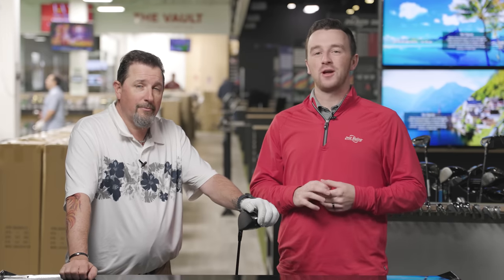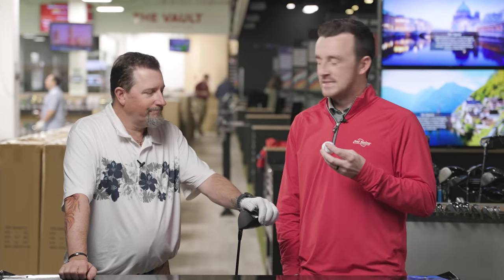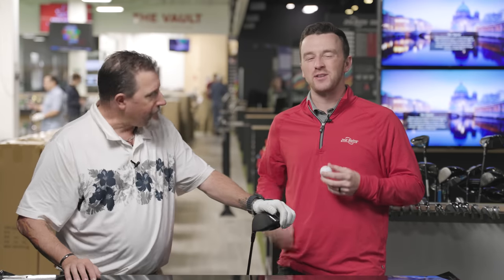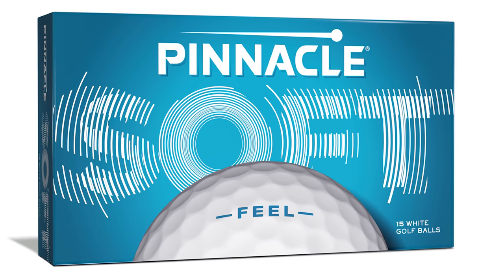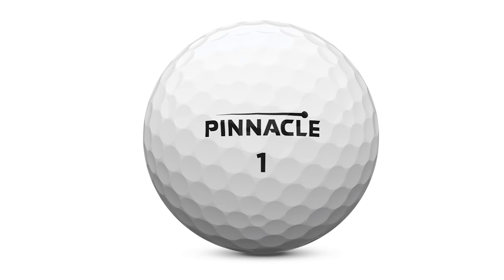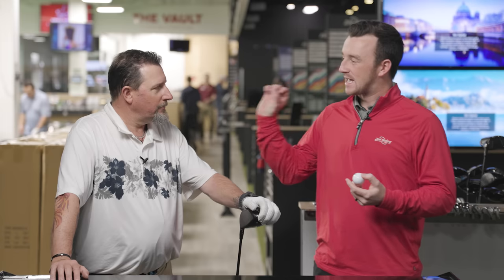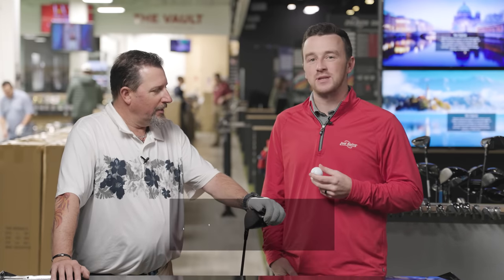If you are a golfer or an avid follower of golf, you may have been exposed to the discourse around golf balls lately and the proposed rule changes by the USGA and R&A. Today we're going to do an interesting test to showcase the differences. Titleist has said that their only ball currently in line that would agree with the new parameters would be the Pinnacle Soft. We're going to test that against Pro V1 and Pro V1X for 2023, and we're going to break down all the data that TrackMan shows us.